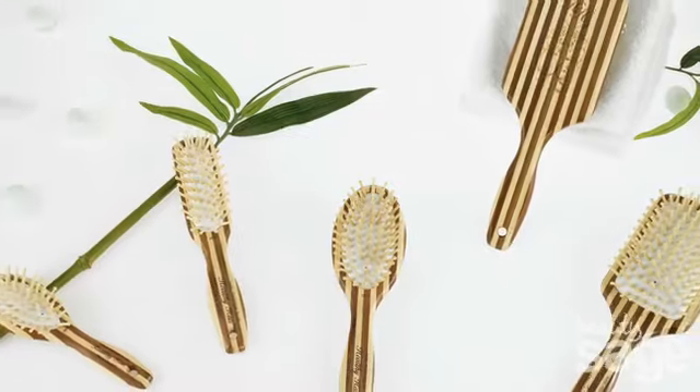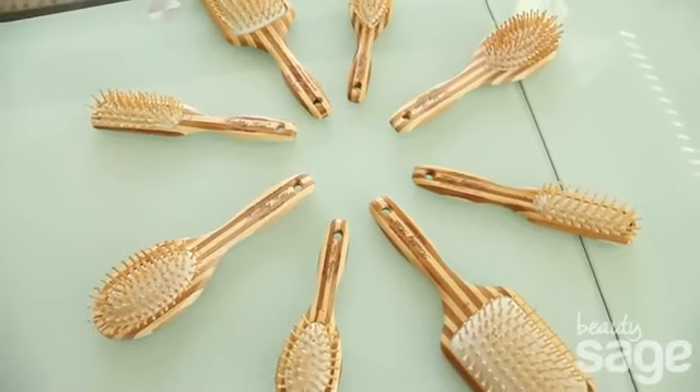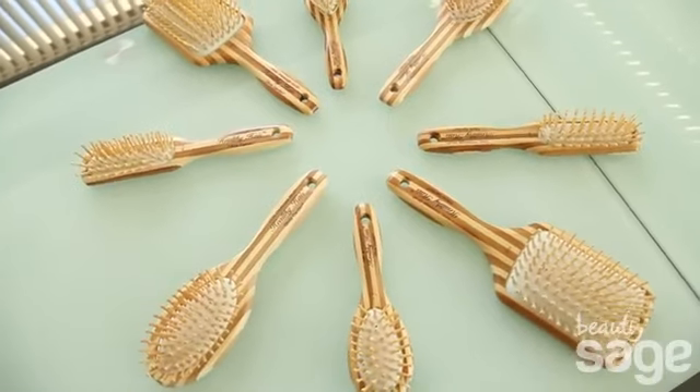Our first collection was called the Healthy Hair Massage Brush Collection. We wanted to make a collection that would actually treat the scalp, because most of the time we are treating the hair — we color our hair, we style our hair, we cut our hair — but we forget about the scalp.